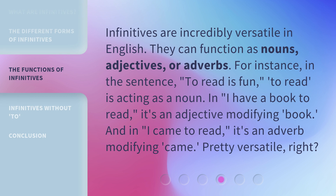Infinitives are incredibly versatile in English. They can function as nouns, adjectives, or adverbs. For instance, in the sentence 'to read is fun', 'to read' is acting as a noun. In 'I have a book to read', it's an adjective modifying 'book'. And in 'I came to read', it's an adverb modifying 'came'. Pretty versatile, right?